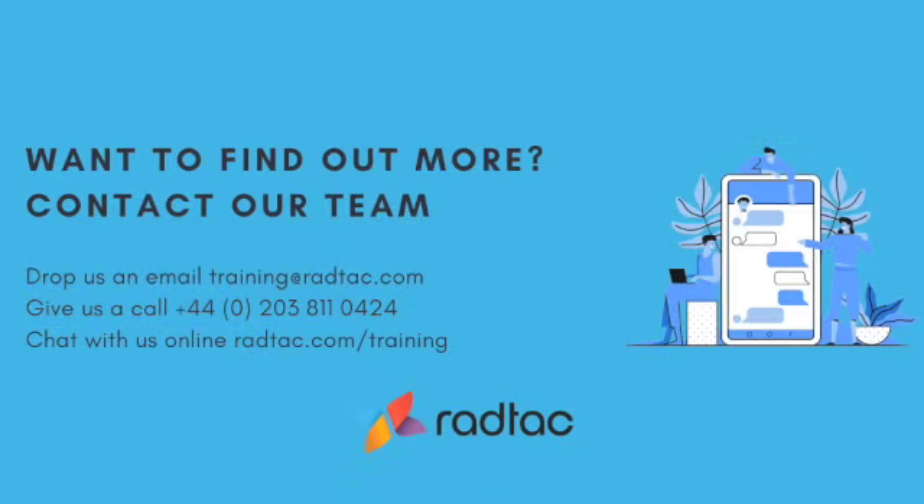Just contact our team. If you have any questions or need support with your online workshops, please contact us at radtac.com.